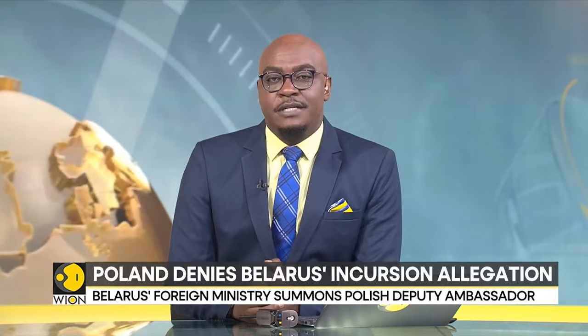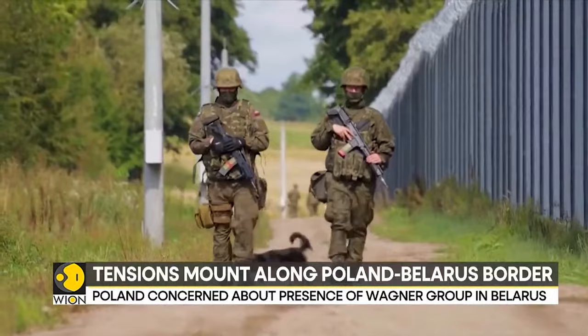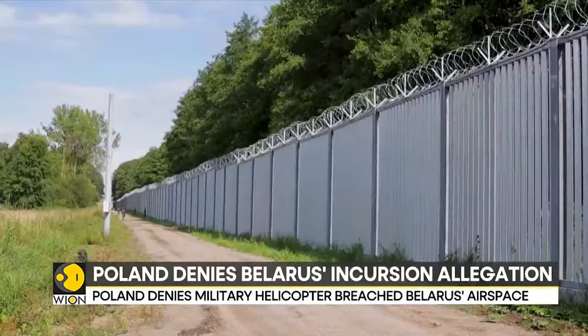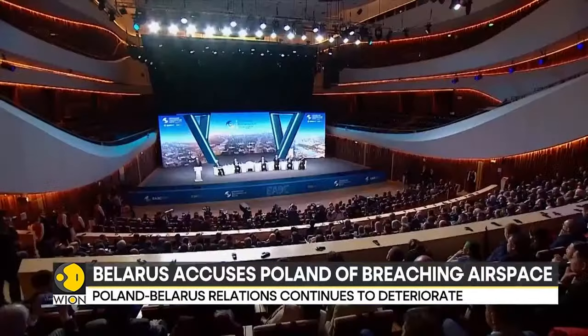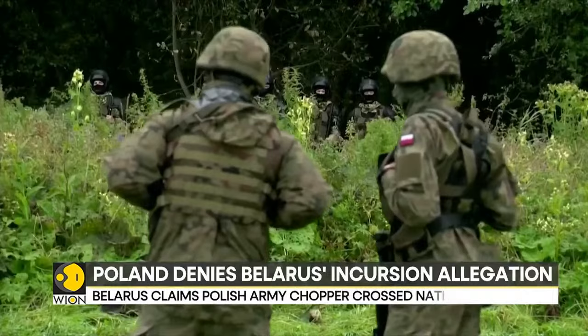Belarus's foreign ministry summoned the Polish deputy ambassador and demanded an investigation. Poland denies any of its helicopters breached Belarusian airspace, calling the claims lies and provocation. This comes in the backdrop of planned military drills by Belarusian forces near the border. The Polish interior ministry has called the army exercise psychological warfare, and also claims that Russian forces are set to take part in the drills in some capacity. EU members Latvia, Lithuania, and Poland have voiced concerns about border security due to mercenary group Wagner's presence in Minsk.